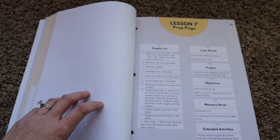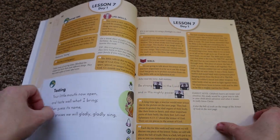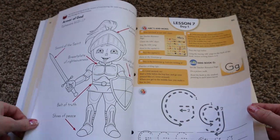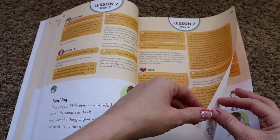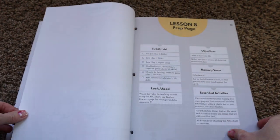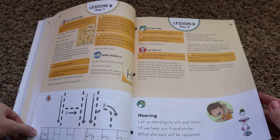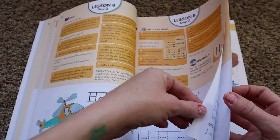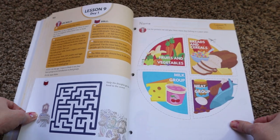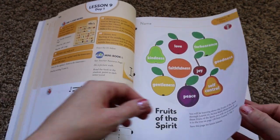It also has coloring pages, which is great since they're five or six and love to color. It's nice to have different ways to engage your child through each lesson. It also teaches the Ten Commandments as you progress through the book. You get a supply list at the beginning of every week, objectives, a memory verse, extended activities, and the supply list. Some cons for me: sight words are not introduced within the text until weeks 27 to 36, and even then it's not an everyday thing.